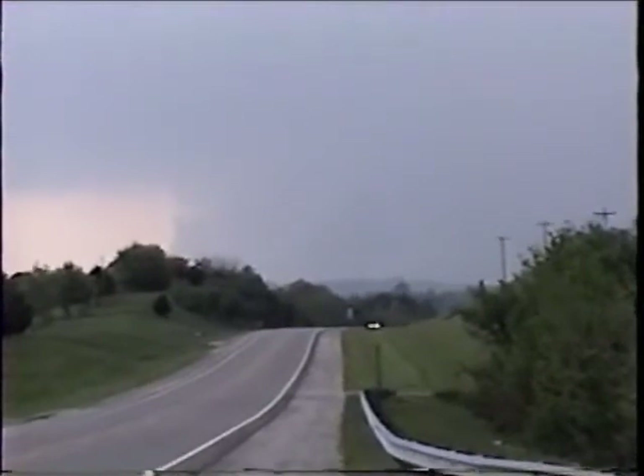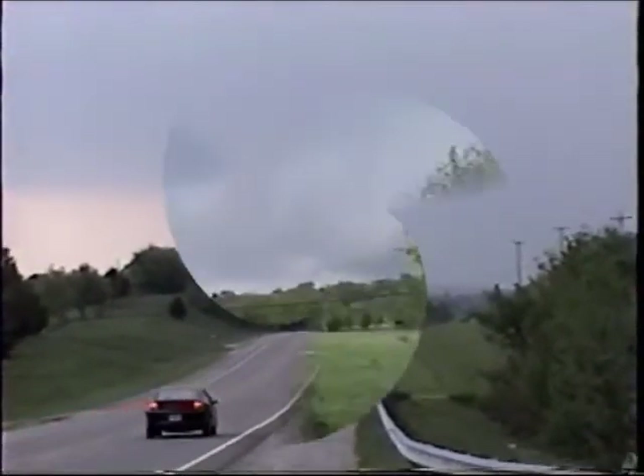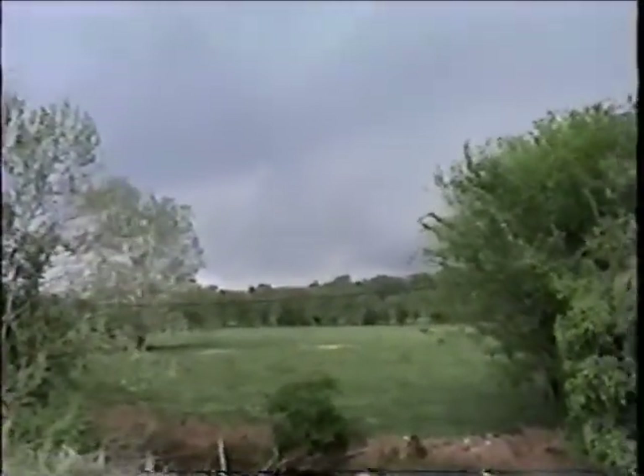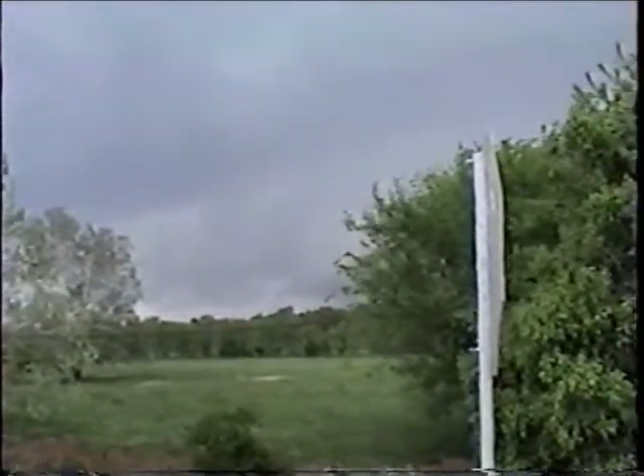Not my favorite thing, getting out of the car. Here we are at exit 32, Marshall County, at I-65. Got a large wall cloud here. We've had a little bit of hail — about quarter-size.